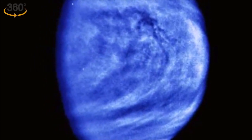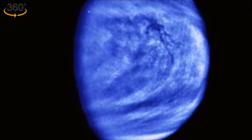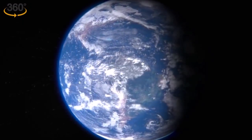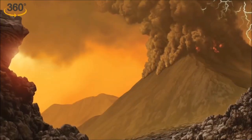Under stable climate conditions, Venus would have been able to support liquid water and possibly allow life to emerge. In fact, if the planet hadn't experienced a major resurfacing event, it might have remained habitable today. But a massive resurfacing event about 700 million years ago triggered a series of incidents.